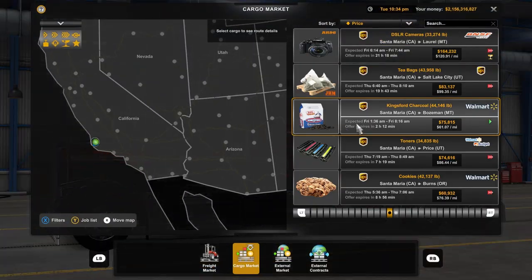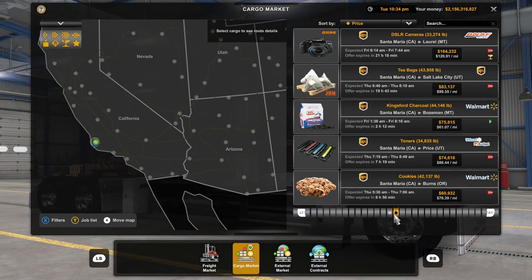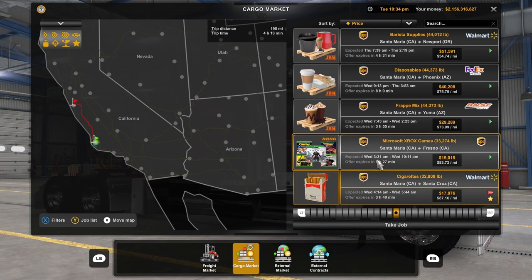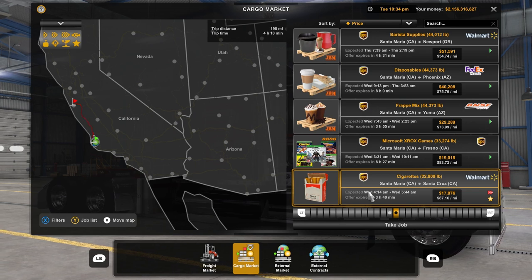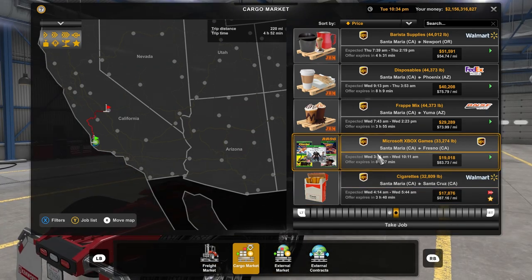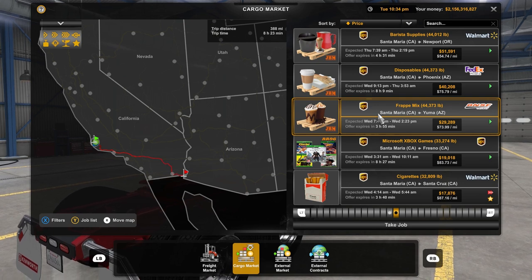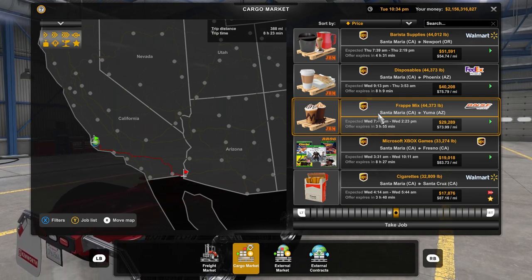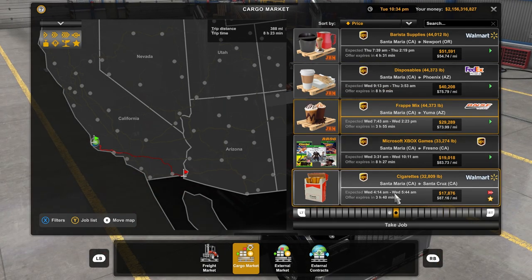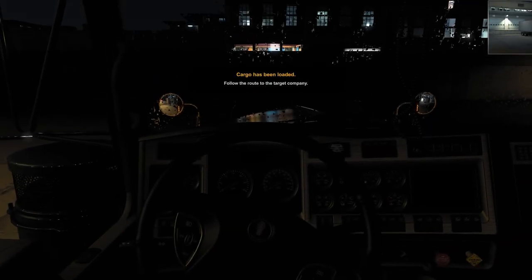Alright, we're here. We don't want to go all the way up there — that's going to Montana. We're in Santa Cruz. Next load is taking some cigarettes, we can do that. Fresno's flurry mix. We're not going to do this right now, but I'm going to go ahead and get loaded up.